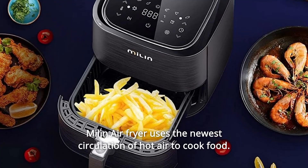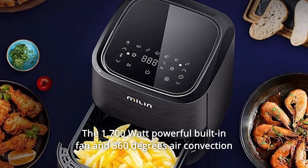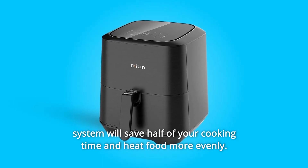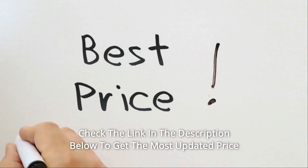The Melon air fryer uses the newest circulation of hot air to cook food. The 1700-watt powerful built-in fan and 360-degree air convection system will save half of your cooking time and heat food more evenly. Check the link in the description below to get the most updated price in real time.